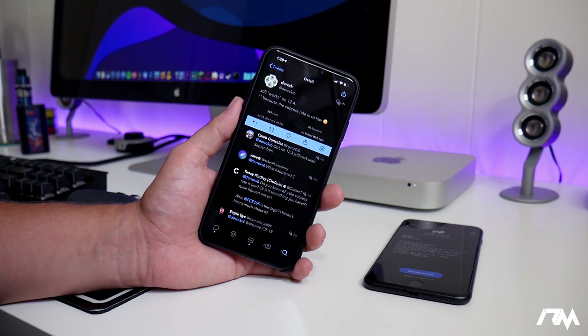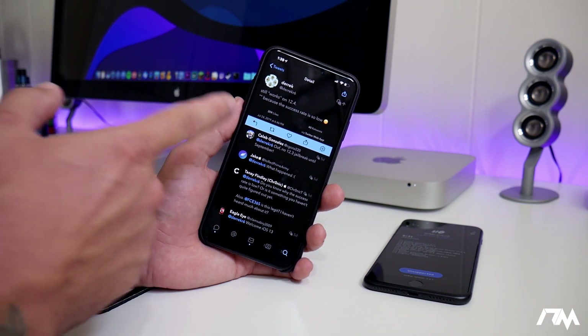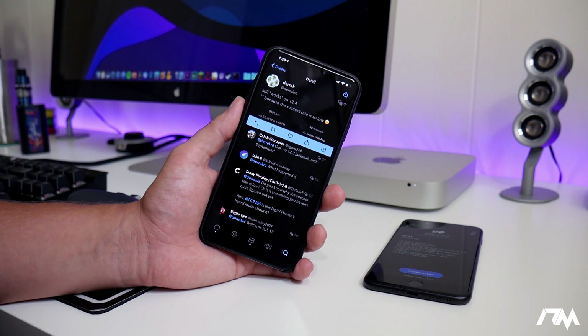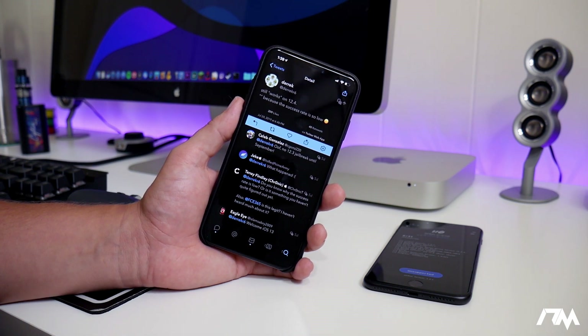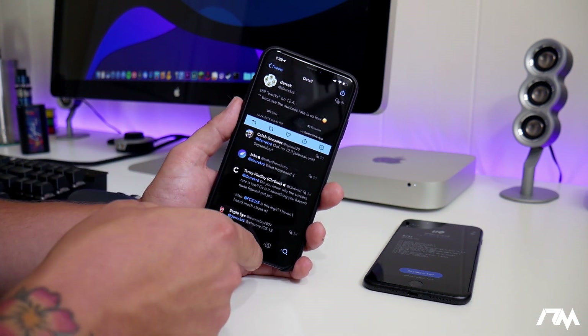So if you guys are on those firmwares, I would stay on them and do not update. My advice always and forever will be: if you want a jailbreak, stay on the lowest firmware possible. Disable your updates — disable the OTA updates — do not update. Just hold off and wait it out; it will pay off. My XS Max here is still on iOS 12.0 and I've been jailbroken on it for quite a while, and I'm totally happy on that firmware.